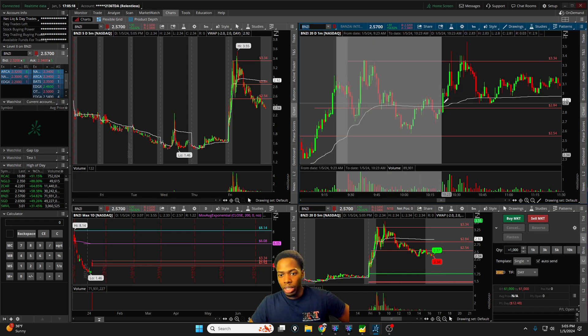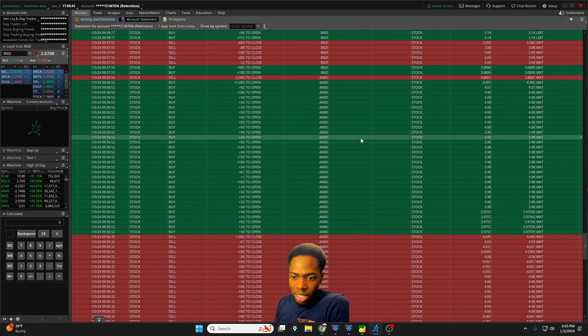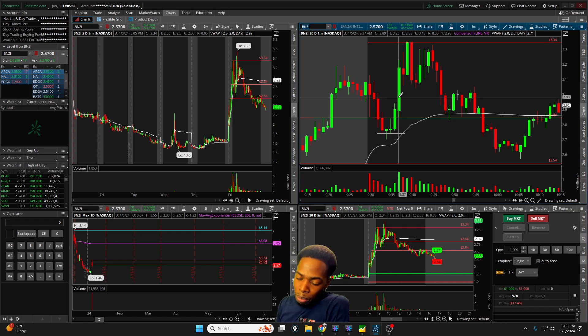That was AIMD — a little disappointing. BNZI was maybe a little more frustrating because it had more opportunity. Initially we wash out, and down here we get a bottoming wick, which is usually a good sign. We start to curl up and get the red-to-green — the hammer candle, we push up to $2.94. The break of $3 would have been good because we got all the way to $3.23. This is a V-shape red-to-green.